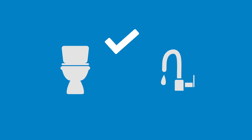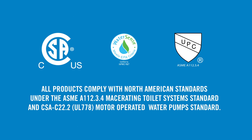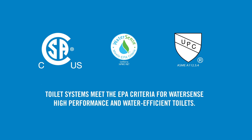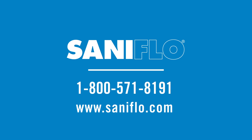Install a bathroom, kitchen, or laundry room wherever you need it with these simple tips. Look out for our other how-to videos to find out more. All Saniflo products comply with North American standards, and our toilet systems meet EPA criteria for WaterSense High Performance and water-efficient toilets. Contact Saniflo toll-free at 1-800-571-8191 or visit us online at saniflow.com.